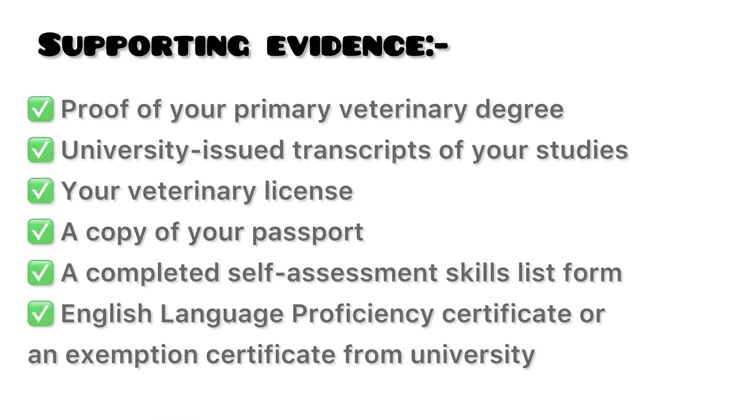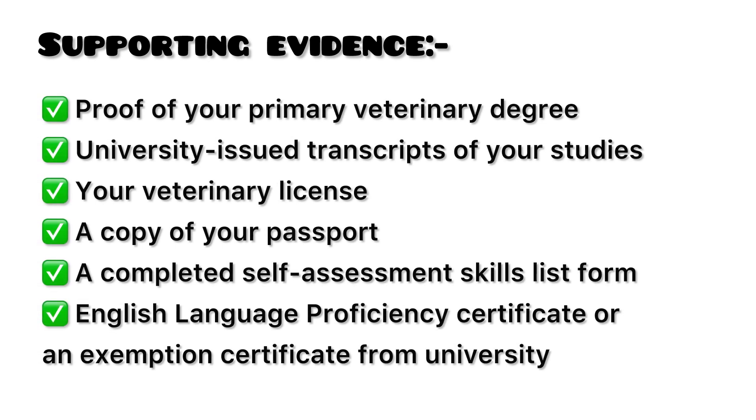First, declare your intention to sit. In the first step of the examination, you have to tell the RCVS that you intend to sit for the exam. To do this, you have to send them a completed intention to sit form and the required supporting evidence. You can download the intention to sit form from the RCVS official website — I will share the link in the description. For the supporting evidence, you have to send the following documents: proof of your primary veterinary degree or diploma, university-issued transcript of your studies, your registration certificate or veterinary license, a copy of your passport, a completed self-assessment skill list form, and an English language proficiency certificate.